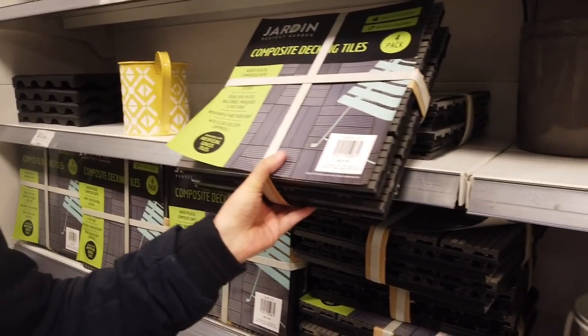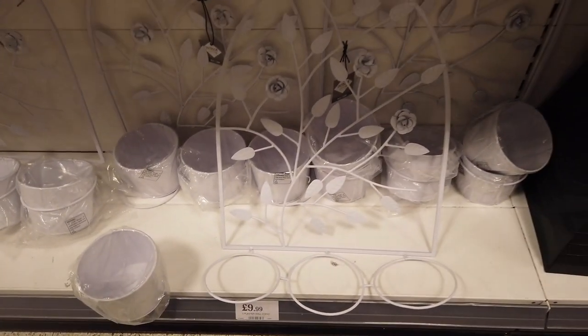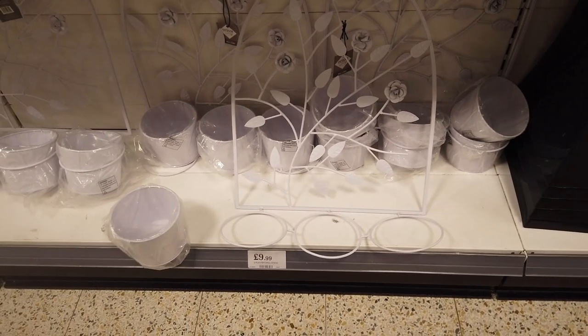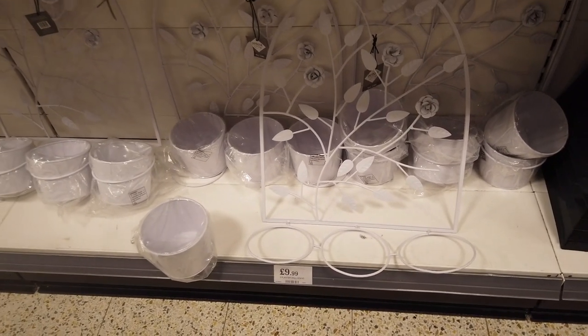Decking tiles — four in a pack for £4.99. This is really nice. I really like shabby chic stuff. This is a three-planter wall stand for £9.99.